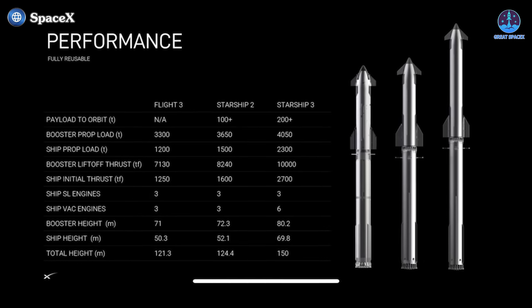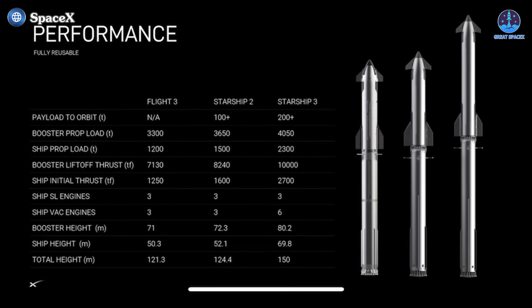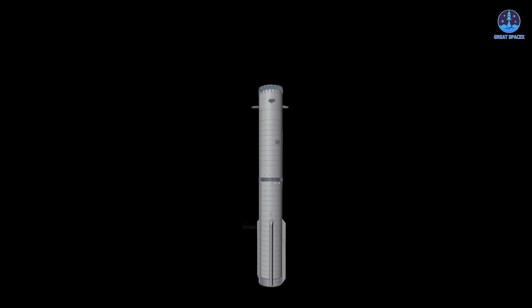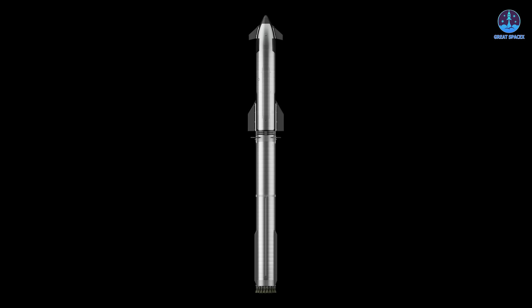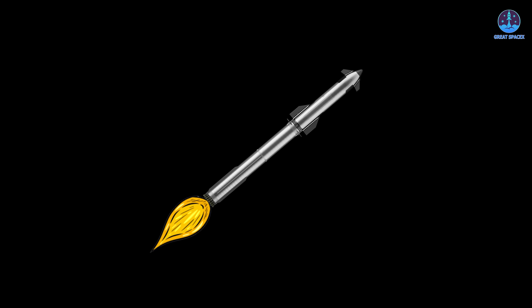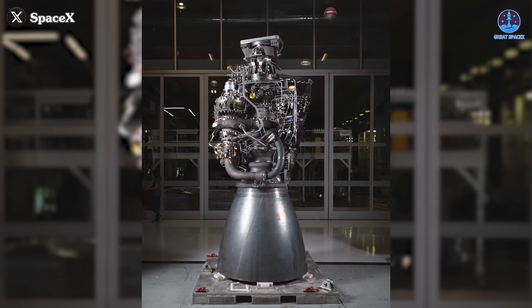Beyond these structural upgrades, Super Heavy V2 is also increasing in size. The booster will grow from 71 meters to 72.3 meters, allowing it to carry more fuel — rising from 3,300 tons to 3,650 tons. This added capacity will improve overall efficiency, supporting larger payloads and more ambitious missions. A longer and more powerful booster naturally complements the enhanced capabilities of Starship V2, creating a stronger and more capable launch system.